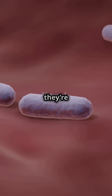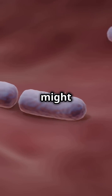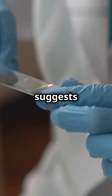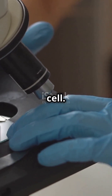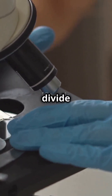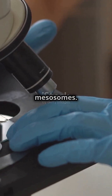Some scientists argue they're just artifacts, formed when cells are prepared for viewing under a microscope. The process of fixing and staining cells might create these structures, leading to a long-standing debate about their true nature. The artifact theory suggests that mesosomes are not naturally occurring structures within the cell. Instead, they are the result of chemical and physical manipulations during sample preparation.